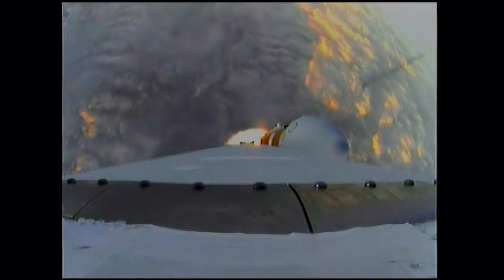One minute, 15 seconds into the flight. We have the hydrazine supply valve open in the second stage. One minute, 22 seconds in. Max Q — maximum dynamic pressure on the vehicle. Passing Mach 1.24. Orion and Delta 4 now transcending the speed of sound.